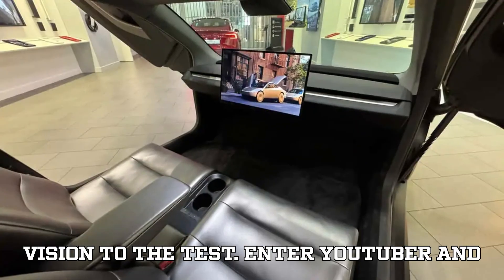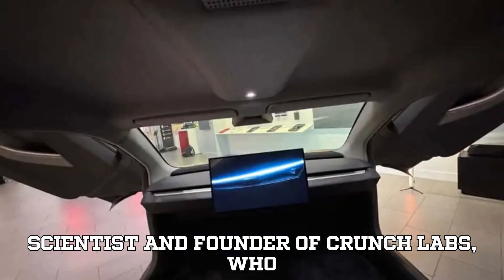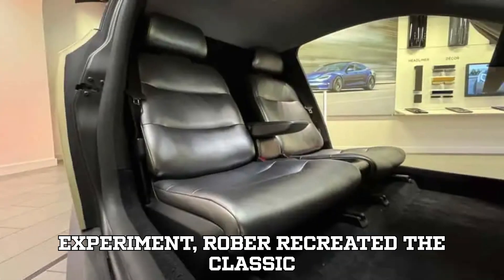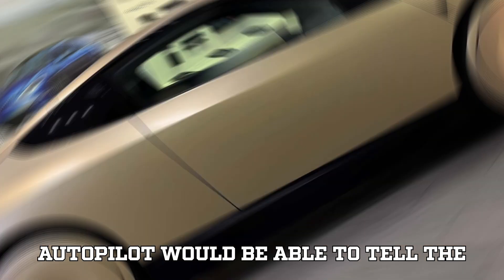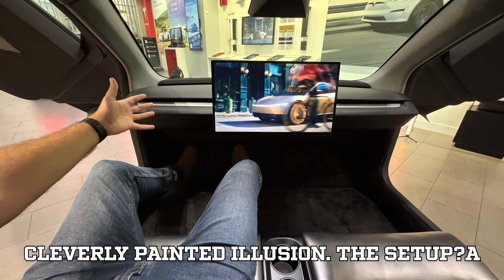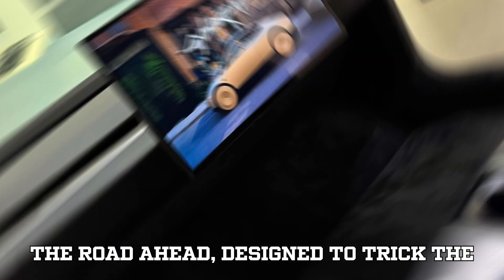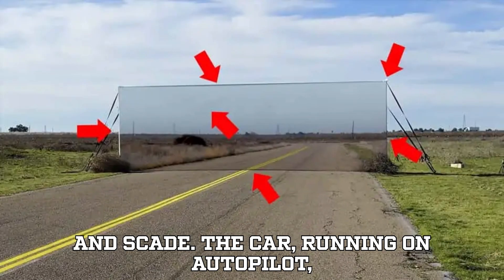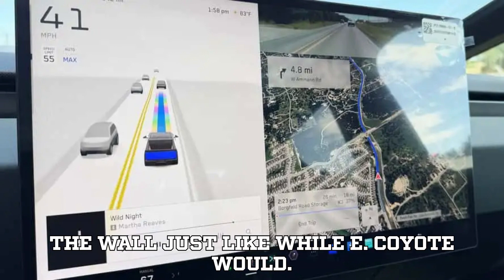Enter YouTuber and engineer Mark Rober, a former NASA scientist and founder of Crunch Labs, who set out to push Tesla's camera-only system to its limits. In his latest experiment, Rober recreated the classic cartoon trick to see if a Tesla on autopilot would be able to tell the difference between a real road and a cleverly painted illusion. The setup? A massive wall painted to perfectly mimic the road ahead, designed to trick the car's vision system. The car, running on autopilot, drove straight into the fake tunnel without even hesitating.